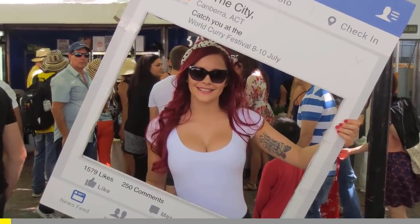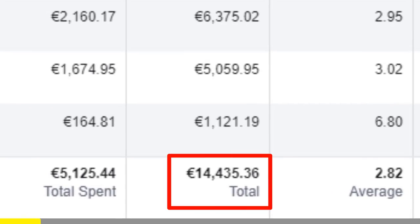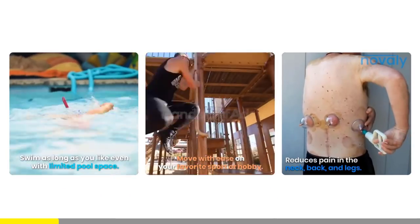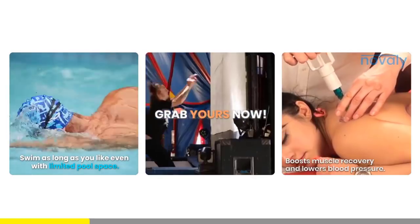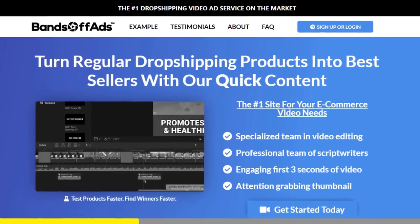When it comes to Facebook advertising, nothing converts better than a good viral video ad. And if you need high quality, fast and efficient video ads for your dropshipping products, Bands Off Ads is your go-to place. They will do everything for you.